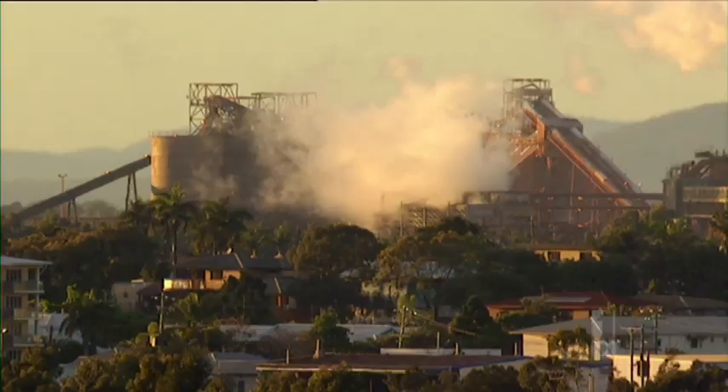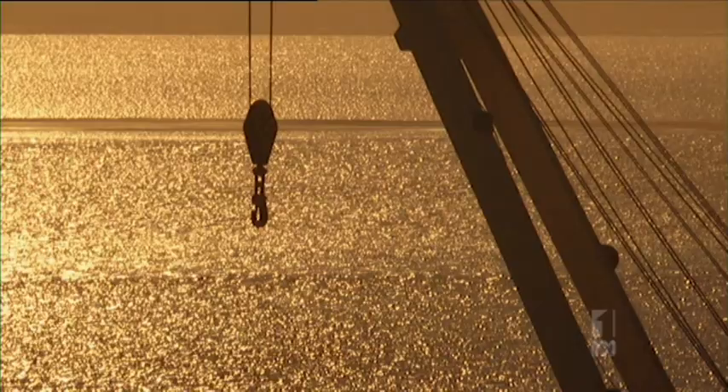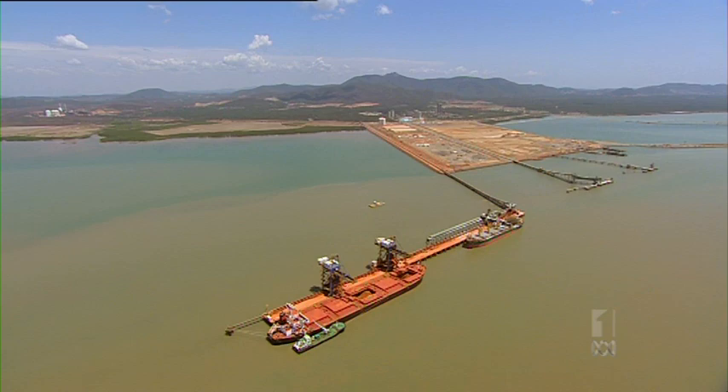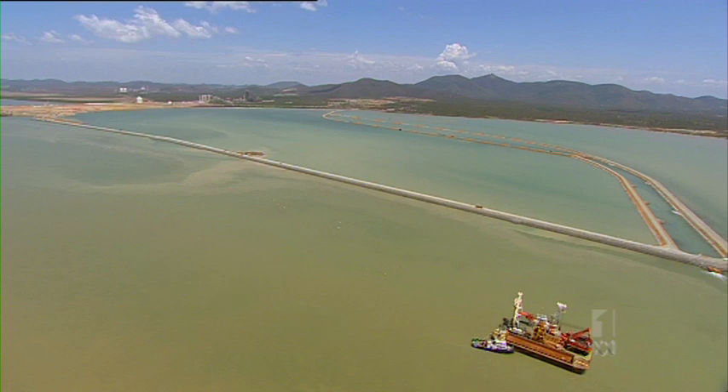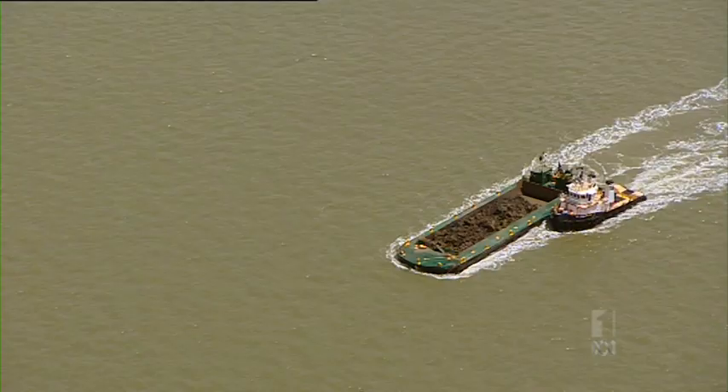Gladstone in central Queensland, a major industrial hub and gateway to the Great Barrier Reef. Its harbour of Port Curtis is being transformed by a massive dredging project.